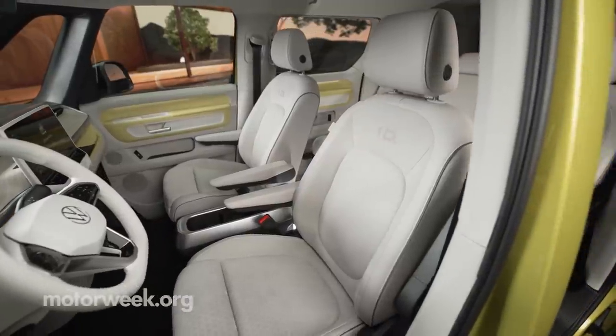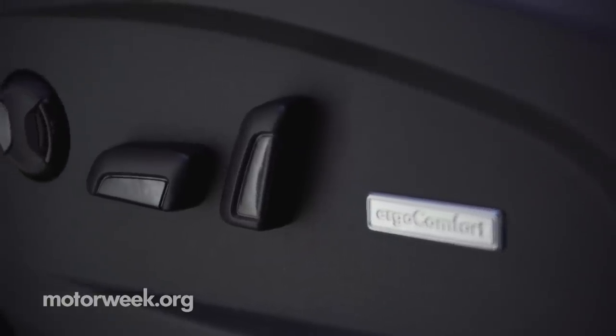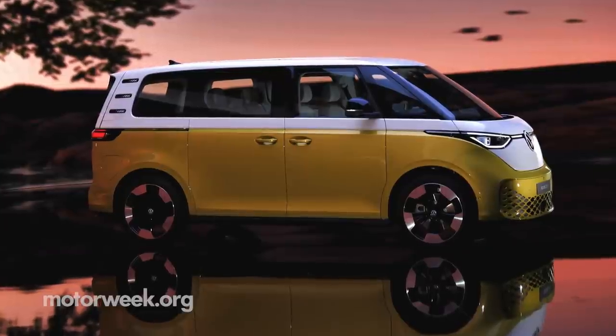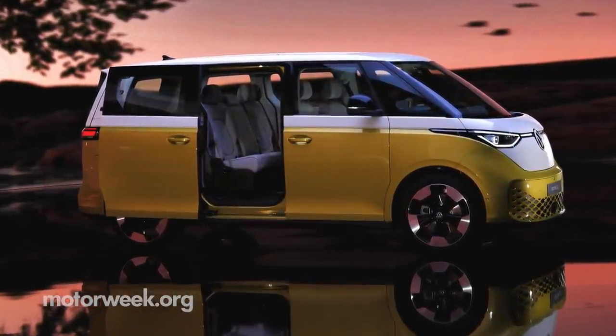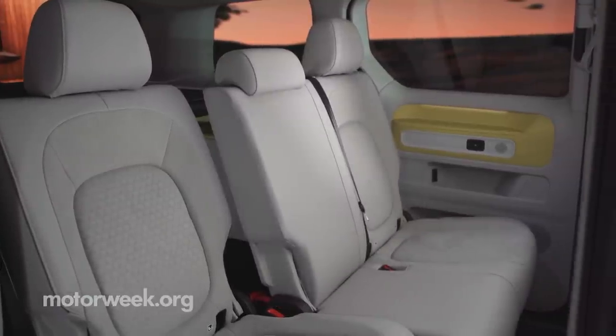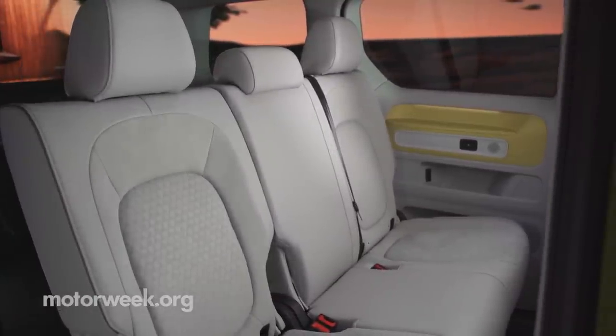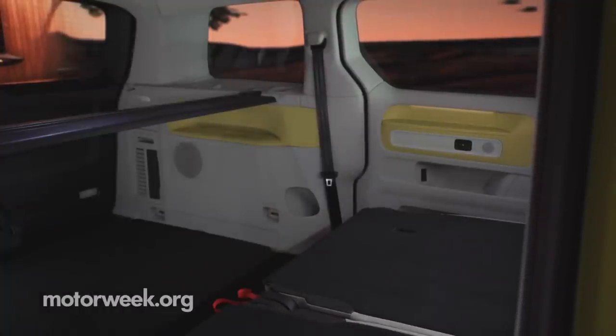The standard length passenger bus will launch with five seats, with a six and seven seat configuration to come later. Two sliding doors are fitted as standard for rear occupants, with a single sliding door on cargo models. Another option is the height-adjustable trunk floor, which can create a level loading surface, making it easier to throw some luggage and camping gear through the large rear tailgate.